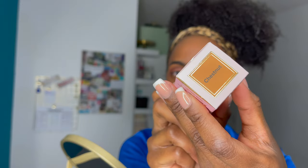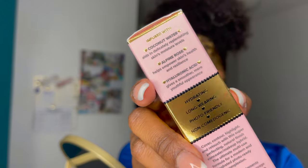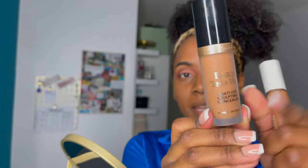Welcome back to my channel, my name is Sujin Yanga. In this video we will be reviewing the Too Faced Born This Way Super Coverage Multi-Use Sculpting Concealer. Stay tuned for the video — I just took the concealer out of the packaging.